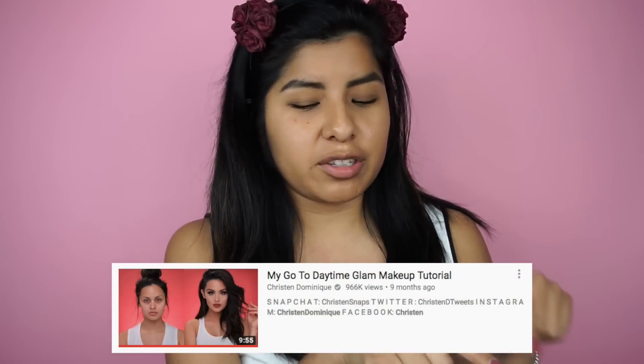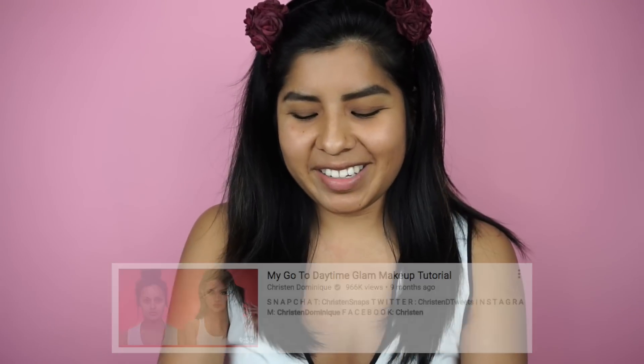So I chose to follow her 'My Go-To Daytime Glam' makeup tutorial. If I'm looking down, it's because I'm looking at the screen. I have my makeup ready, I am ready. Let me make it full screen — she's got a red background, I've got a pink one; they're kind of in the same family, right? She just does it — love it.